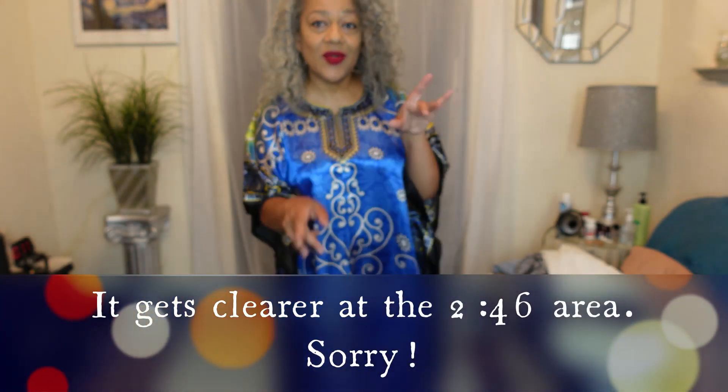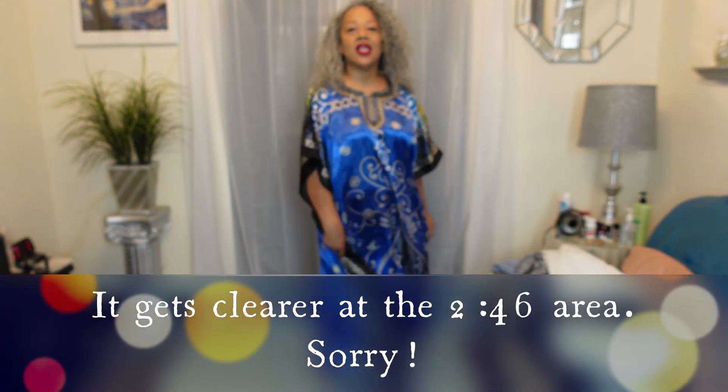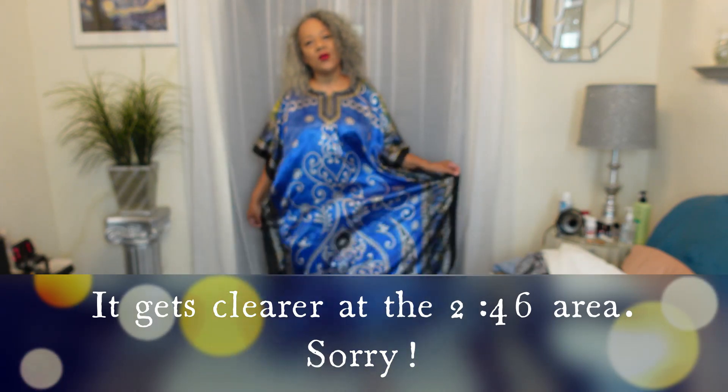Hey, what's going on! Welcome to my channel, thank you so much for dropping in to hang with me for a bit. This is a thrift haul, y'all — a thrift haul!